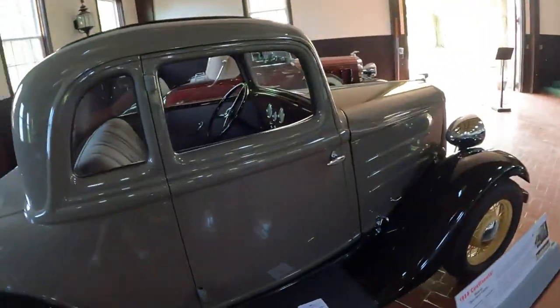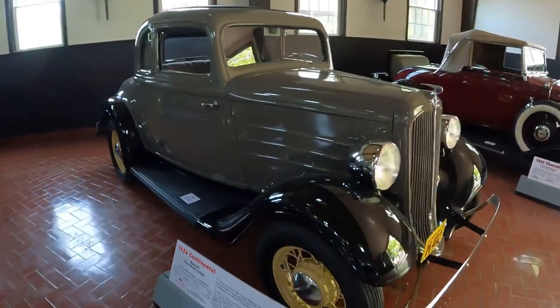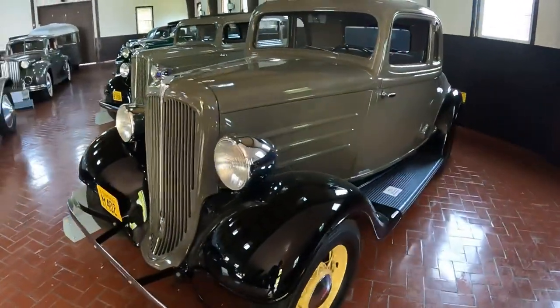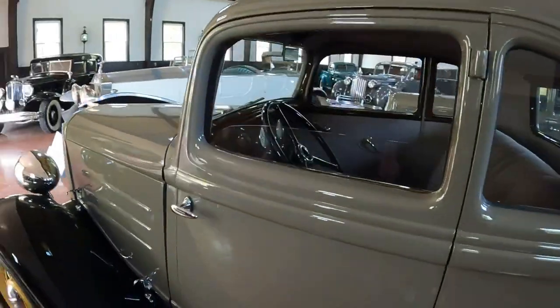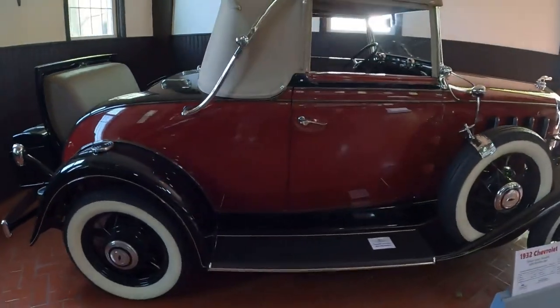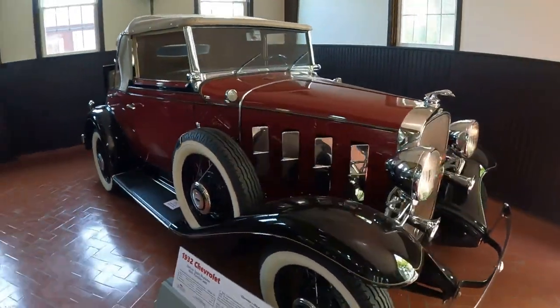Up next, this one's a 1934 Continental Beacon two-door coupe. So it's identical to the one that we just looked at, only it's two doors instead of four. And then right here, finishing out this barn, a 1932 Chevy Deluxe Sport Roadster with rumble seat.